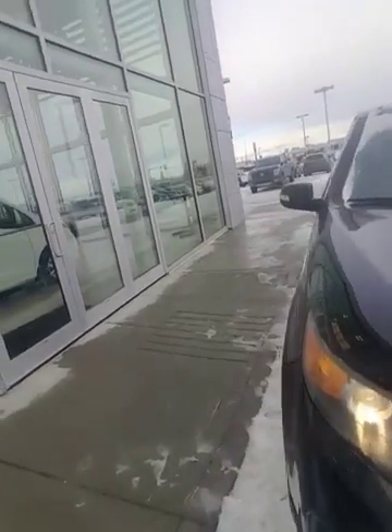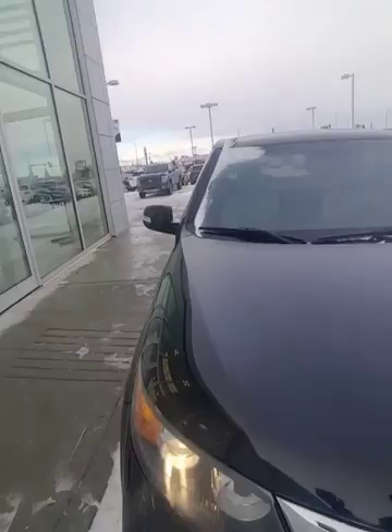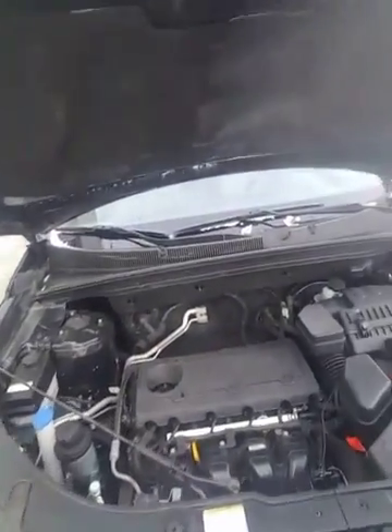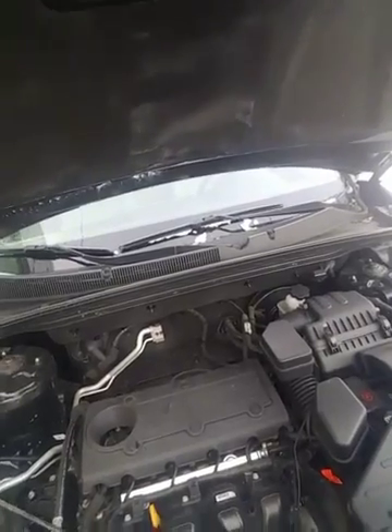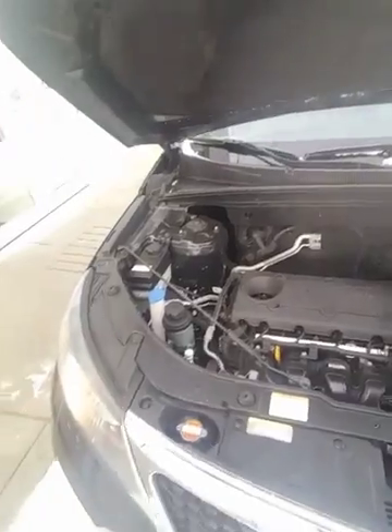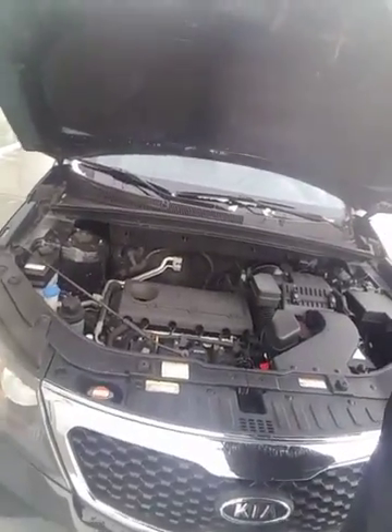As you can see the body is in immaculate shape. I'm going to pop open the engine bay here so you can take a look at the very fuel efficient 2.4 liter four-cylinder engine. This thing still has a lot of get up and go so you can have your cake and eat it too.